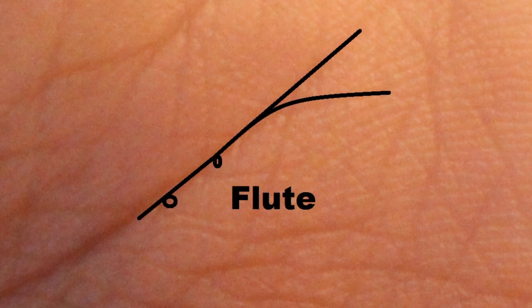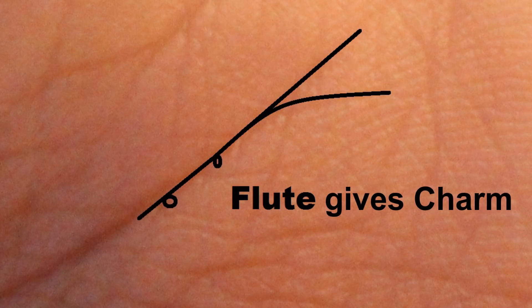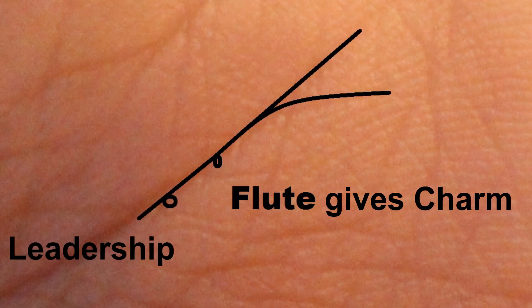Regardless of whether you get one circle or two, the meaning of this symbol is charm. This is someone who's got the gift of charm — they can essentially convince other people to do what they want. Therefore, it's a great sign for leadership. If you're looking to get ahead in the corporate world, media, or arts, this is a good sign to have, because all of these professions need the ability to convince other people to do what you want them to do. That's essentially what charm is — it's sort of a seductive element.